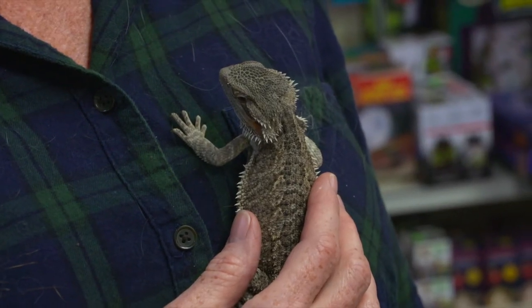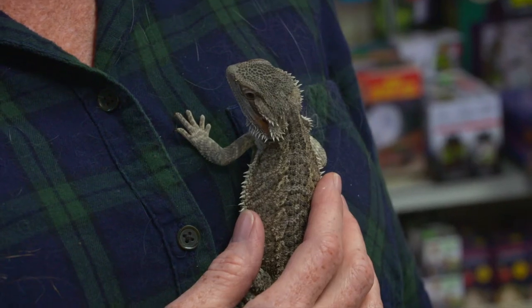This is Groot, a five-month-old bearded dragon. Bearded dragons are one of the easiest lizards to take care of — that's why we keep mostly dragons and anoles, because they're your easiest reptiles.